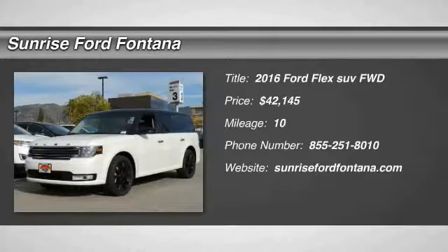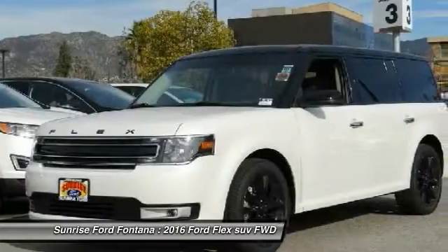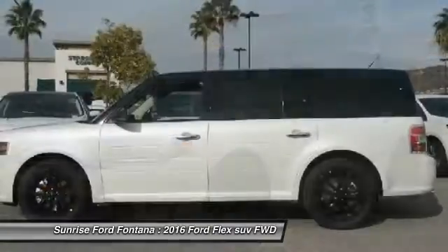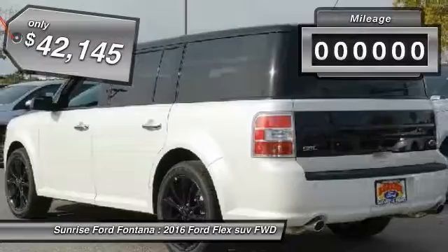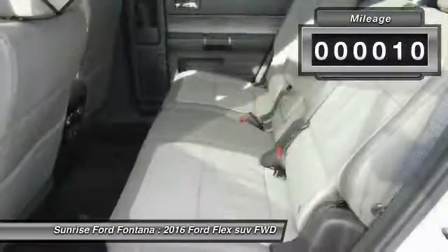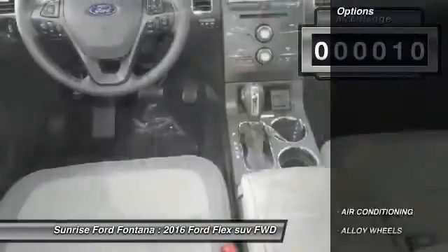The 2016 Ford Flex isn't just exciting to look at — it's exciting to drive. It hunkers down, puts a limit on lean, and is priced below $45,000. This vehicle has less than 100 miles.